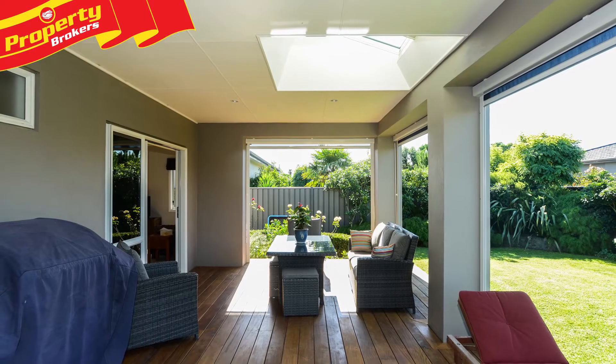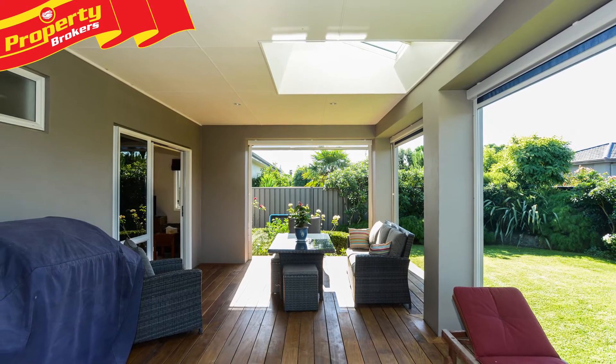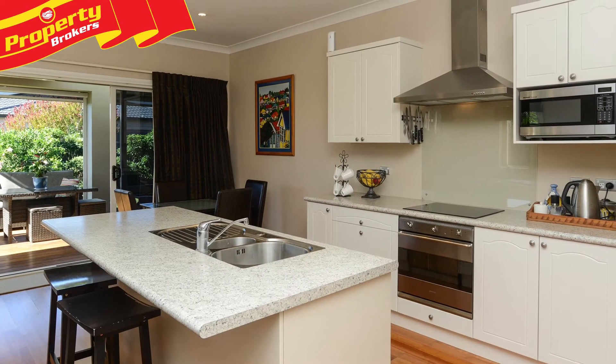Don't miss the chance to view this 2005-built home in beautiful Clive. Contact Darren, Elvin or Jodie today.